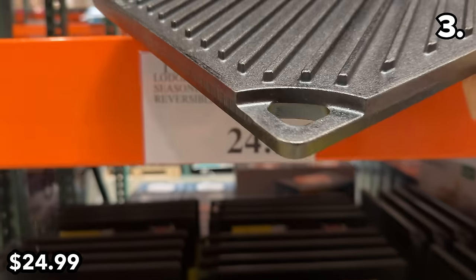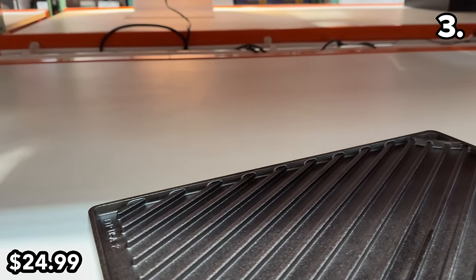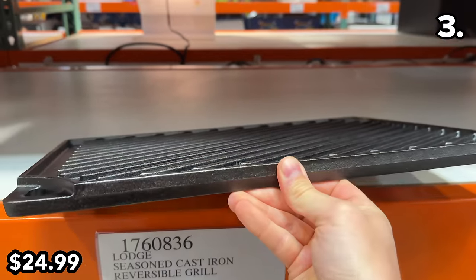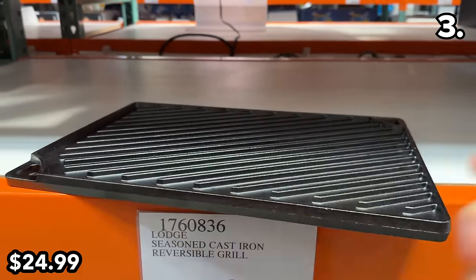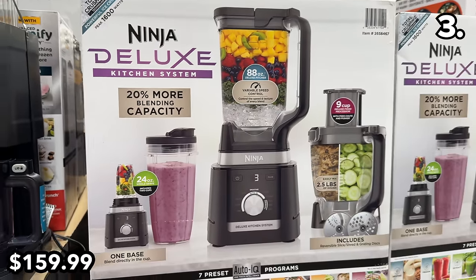This seasoned Lodge cast iron reversible grill at $25 is a made-in-the-USA Costco find that turns any heat source into one big cast iron surface. It is heavy, with grooves on one side and a flat top on the other.